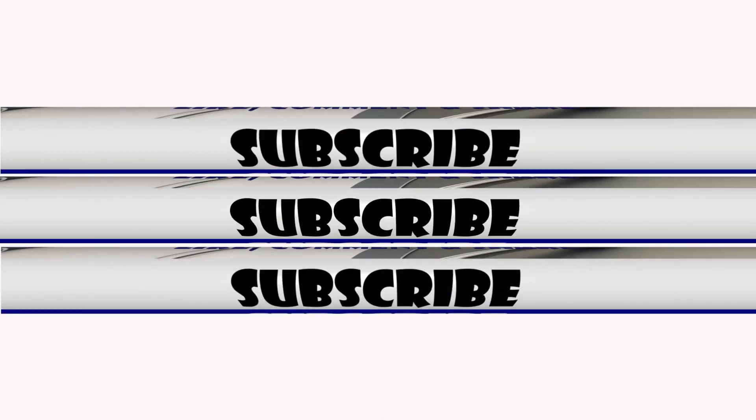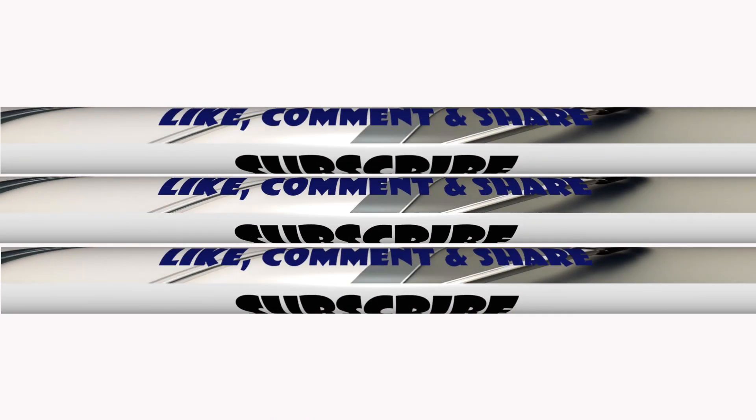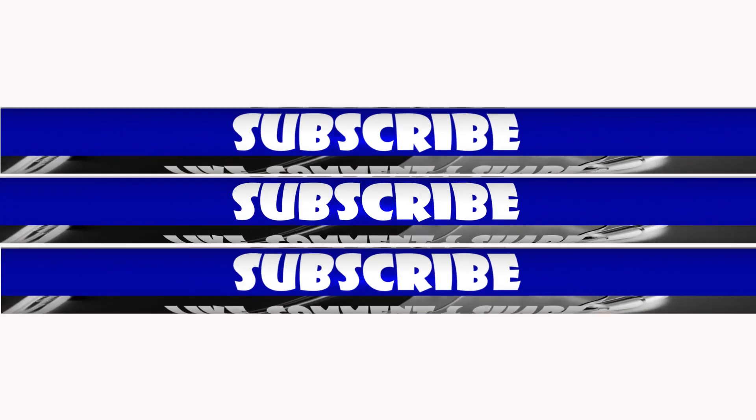Hope this video is helpful to you. Hit the subscribe button and the bell to never miss any upcoming videos. Bye until next time.